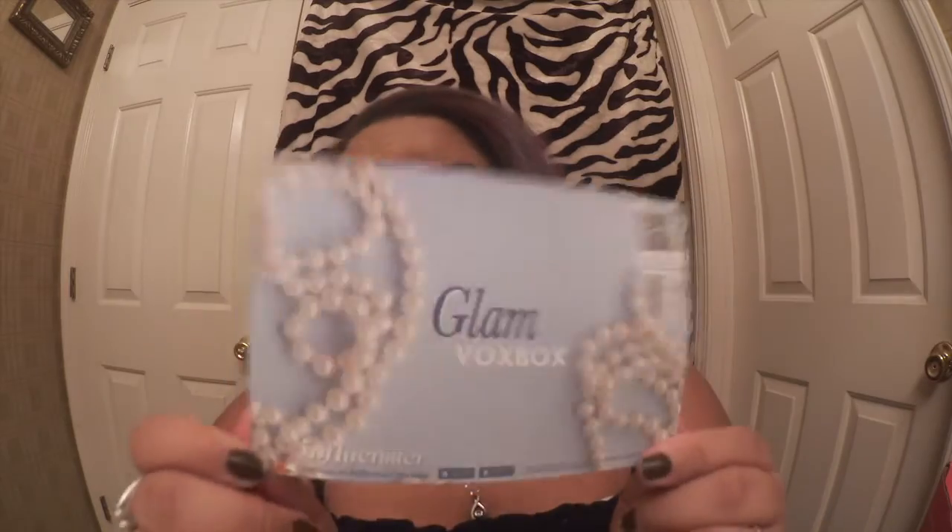Hey everybody, it's Ashley and today I am so excited — I am coming to you with another influencer box. This is the Glam Box and I have already opened it because I really wasn't expecting this one, so I wasn't sure what was inside. I went ahead and opened it and we have some pretty good goodies. That's everything that comes inside, and this is the card that comes with it.